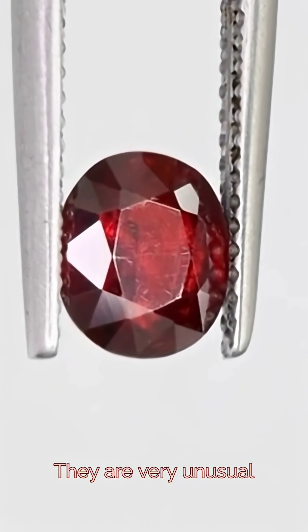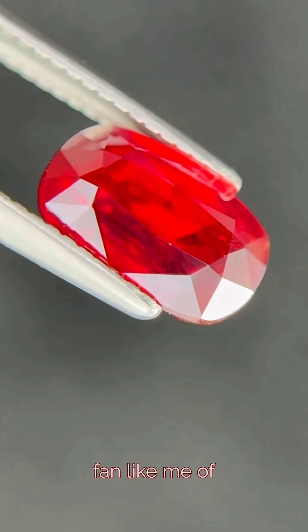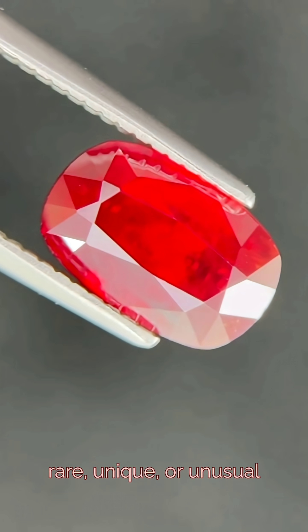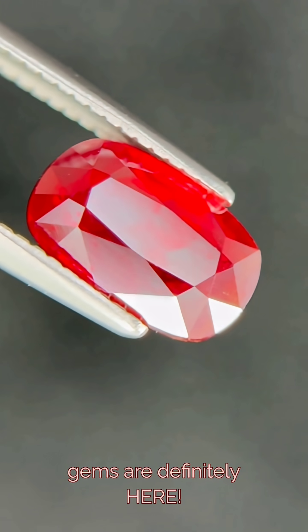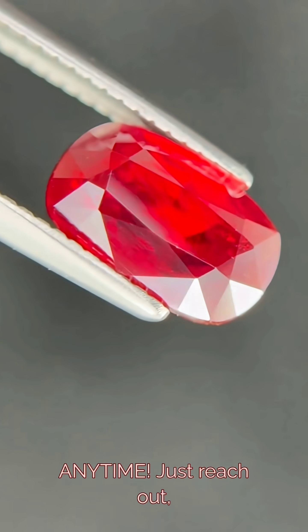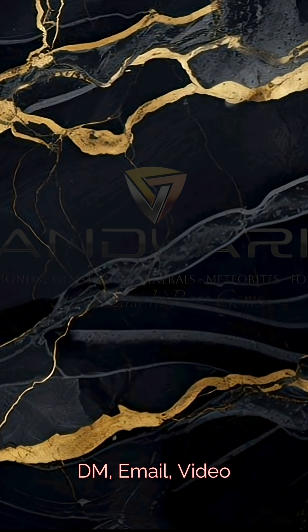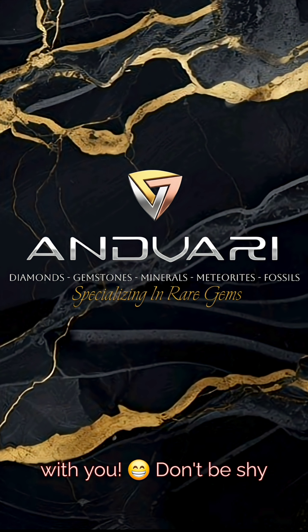They are very unusual gemstones. And speaking of unusual, if you're a big fan like me of rare, unique, or unusual gemstones, your dream gems are definitely here. That's what I specialize in. You can get a free custom quote anytime — just reach out by DM, email, video call, or phone call. I look forward to talking with you. Don't be shy.